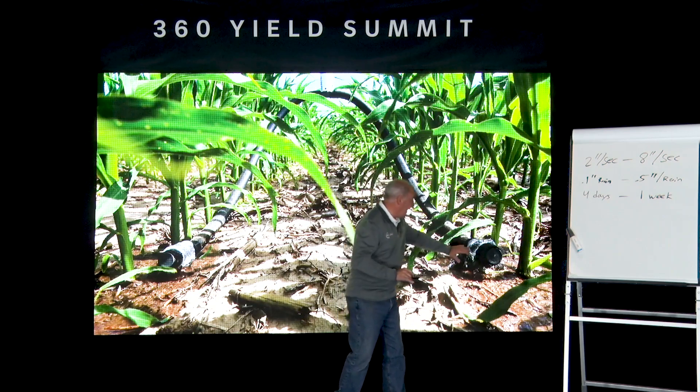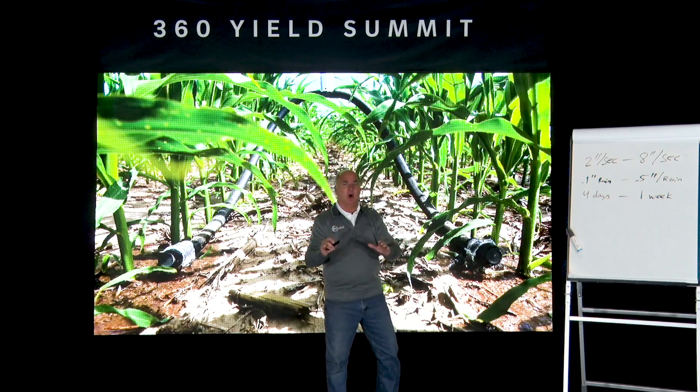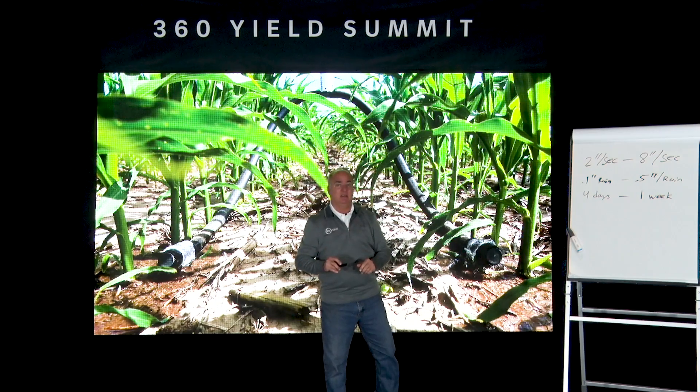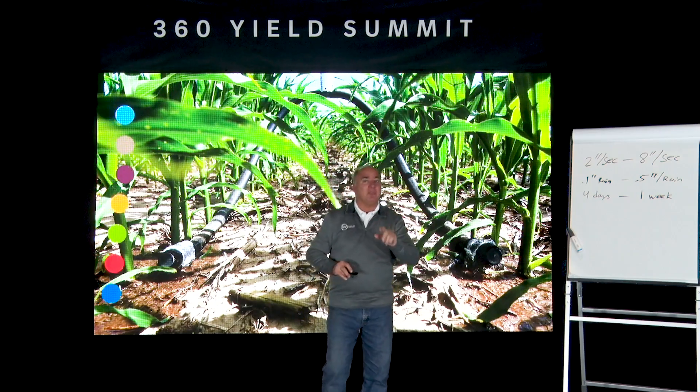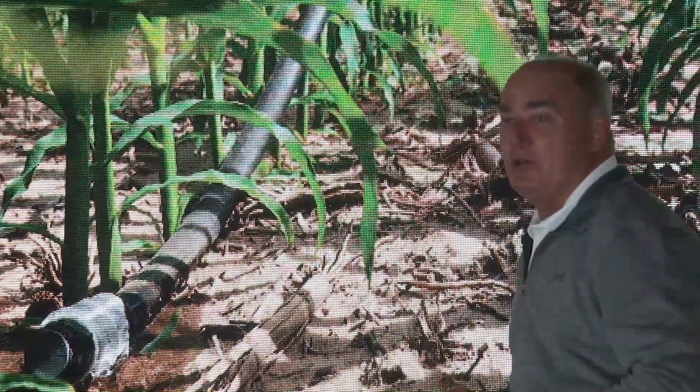360 Rain is designed to apply water, nitrogen, micronutrients, and everything we need throughout a growing season to help take a giant step ahead. When 360 Rain lives in the field throughout the whole growing season, let's talk about seven other things that Greg and Tim are thinking about that can make quite a difference. We think about even emergence.